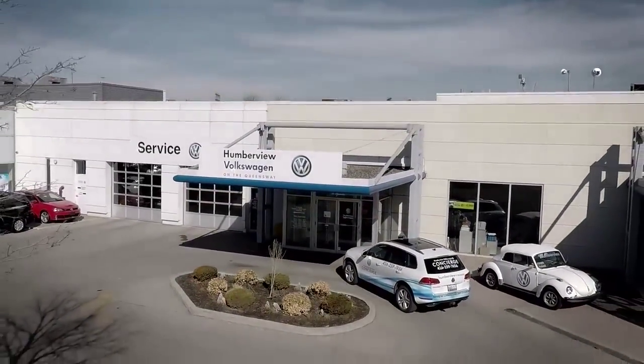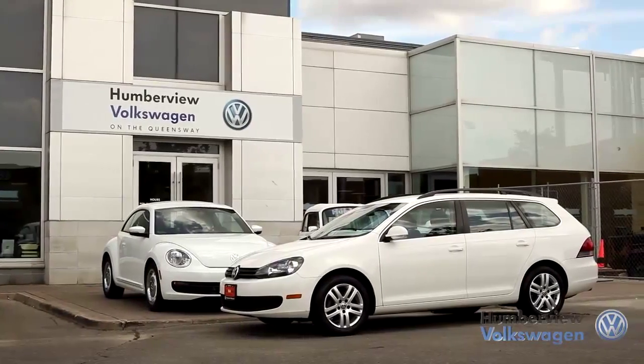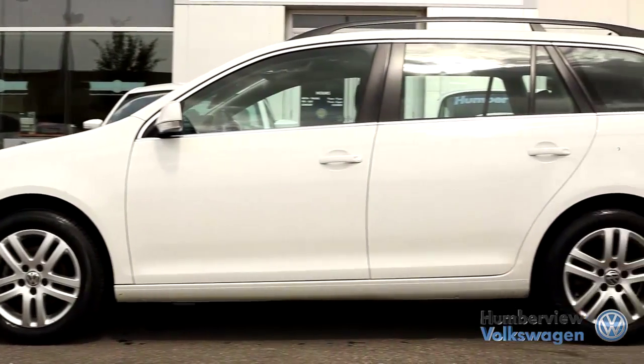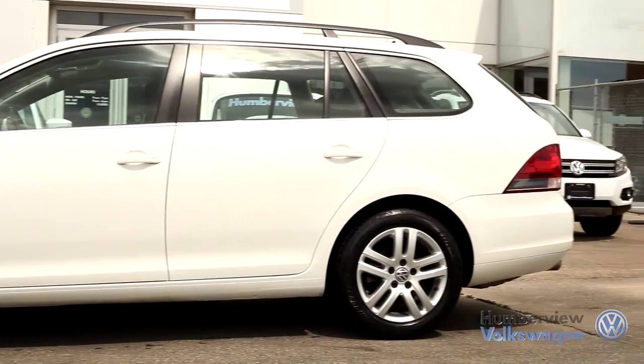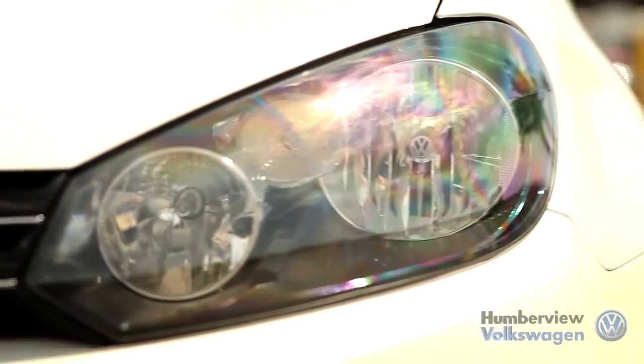Welcome to Humberview Volkswagen, where today we are looking at a 2011 Volkswagen Sport Wagon. Please sit back while we give you an in-depth look at this wagon, which comes complete with a five-cylinder 2.5 liter engine pushing 170 horsepower and 177 pounds of torque.